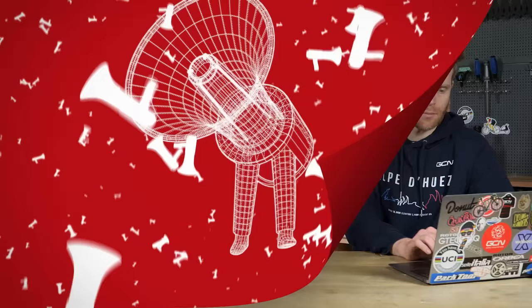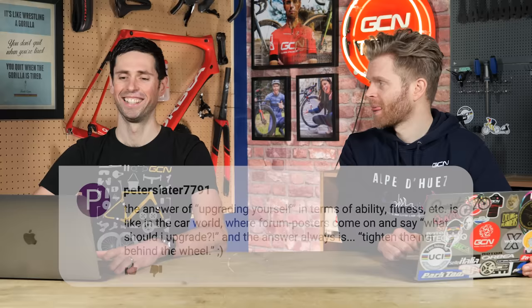Time now for comments of the week. We're going to begin with some comments on last week's GCN Tech Show. First one from Peter Slater 7791: regarding when we were saying you should just upgrade yourself rather than upgrade your bike, he says, it's like in the car world where forum posters come on and say what should I upgrade, and the answer is always, tighten the nut behind the wheel. Maybe the answer in the bike world is upgrade you first, then the bike.